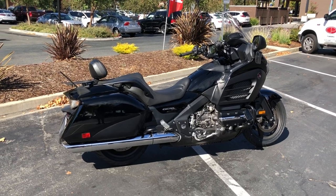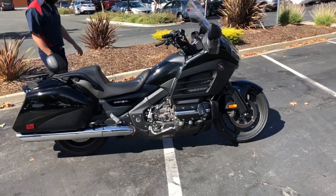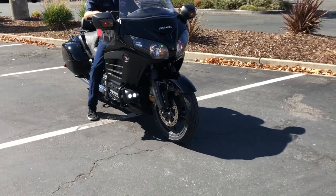Check us out on the web at ContraCostaPS.com — at any given time we'll have 35 to 40 quality pre-owned bikes just like this one. There you can see the cool LED fog lights on both sides.